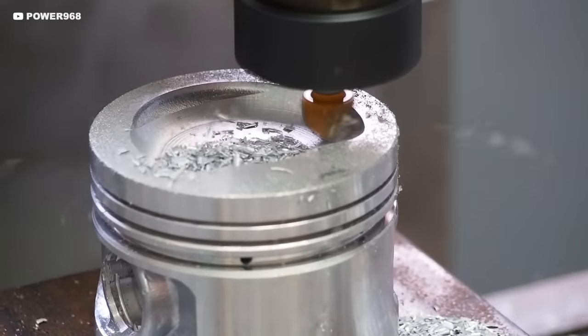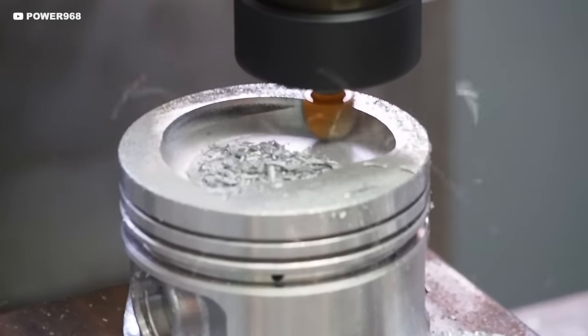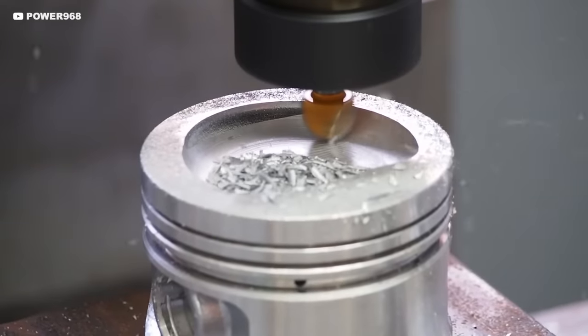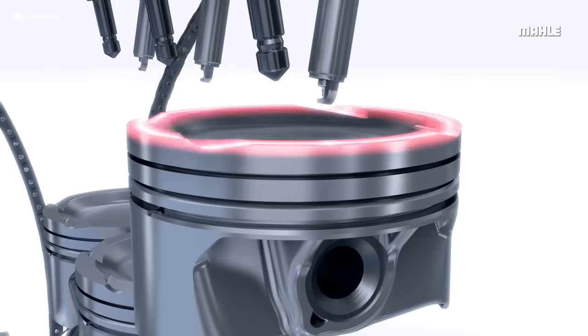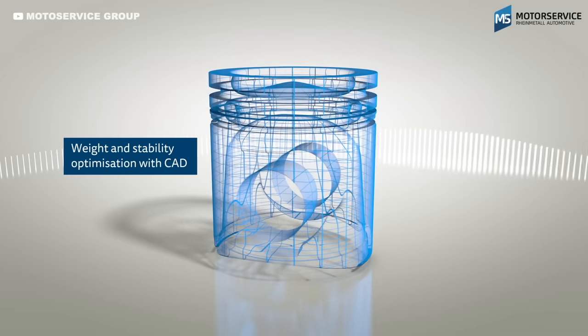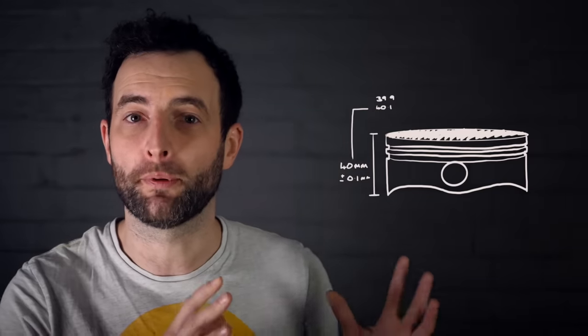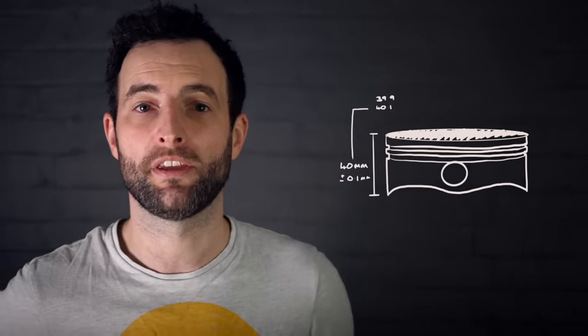If you produce a part in reality it will never be made to the exact sizing as designed — it will be somewhere above or below the designer's dimensions. This is because tools and machines are never perfect, so the designers define a tolerance: how big or small the part can be and still be acceptable. For example, a piston that is 40 millimeters tall may have a tolerance of plus or minus 0.1 of a millimeter, meaning that if it's above 40.1mm or below 39.9mm it can't be used.